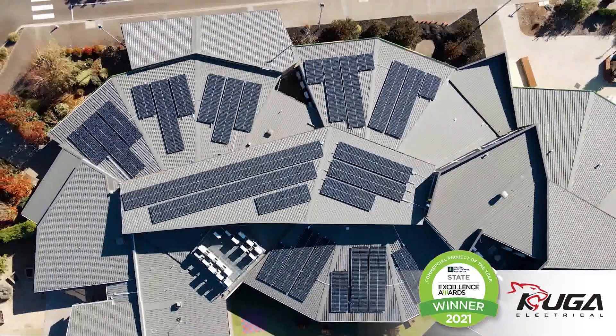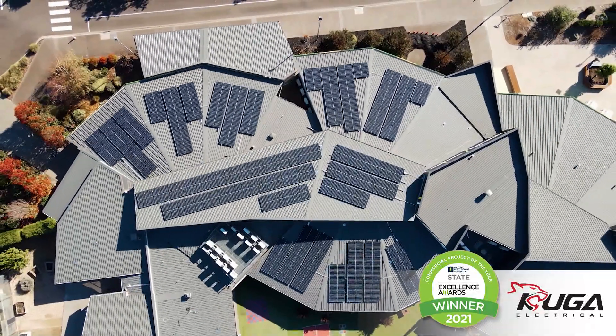We have since then installed 222 solar panels across the school, and in the eight months that we have had the project going we've been able to save over twenty thousand dollars on our electrical bill. We've also had 75 tons of CO2 emissions avoided since November 2020.